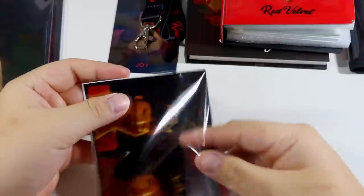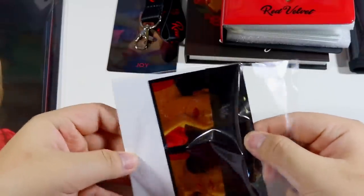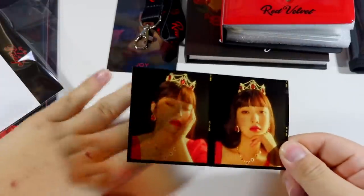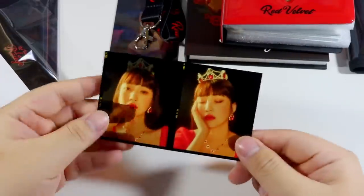Next we have the film photo. I feel like I'm gonna get my fingerprints all over it, but oh well. This is what it looks like — it's a little transparent. Stunning.